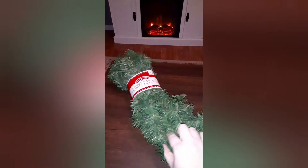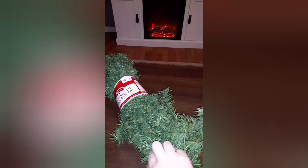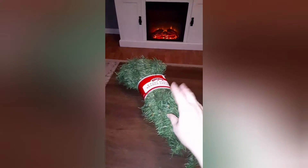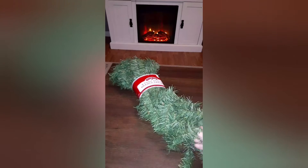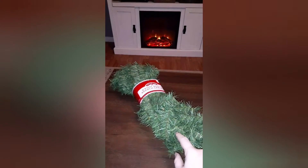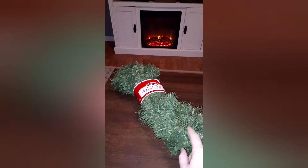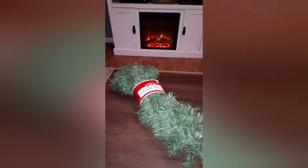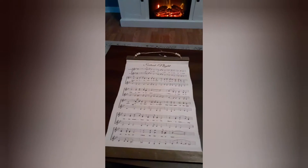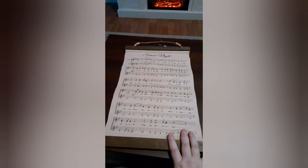I bought a nine-foot branch garland — it was only $2.76 and I bought two of them. I love it because it looks kind of real to me. I'm actually going to flock one of them, and I want to put it in my living room.